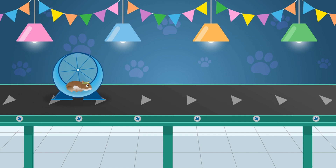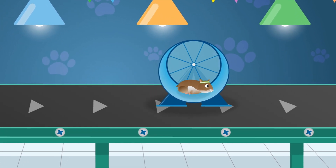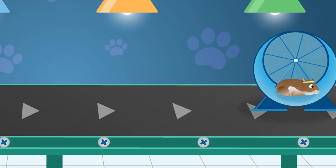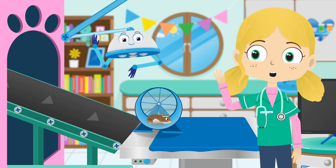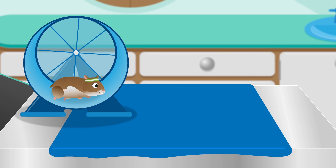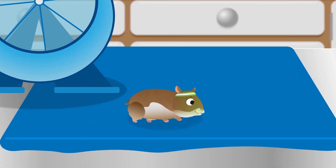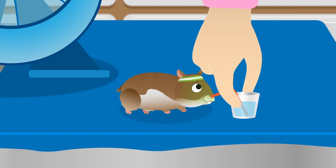This is Gordon the Hamster. Hamsters like Gordon are very good at digging — they create big burrows in the soil where they live. Hi Gordon, you look like you're enjoying your wheel there. Oh dear, this is not good. It looks like you're going to be sick.